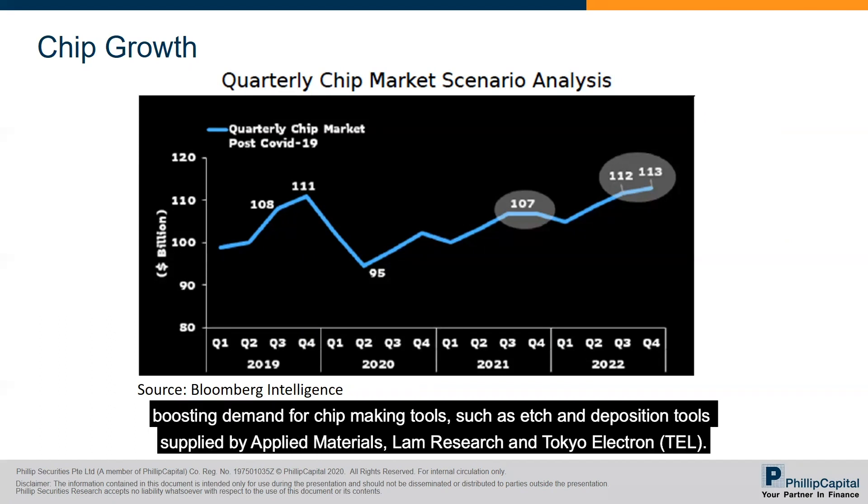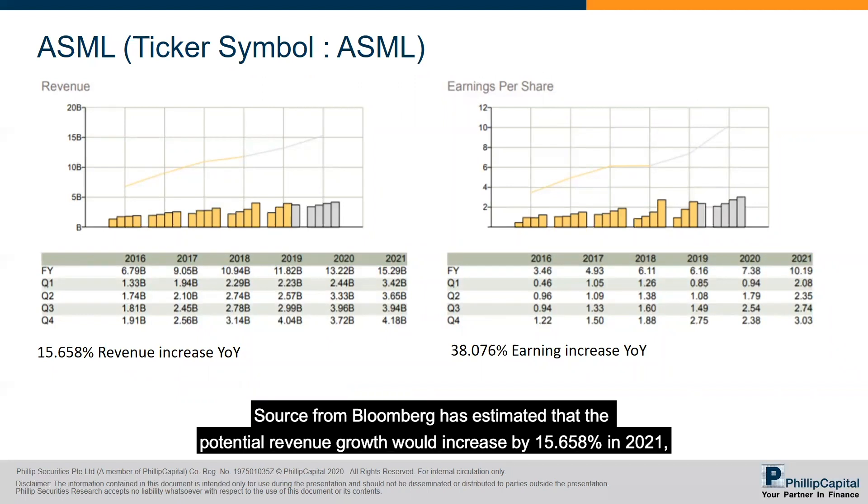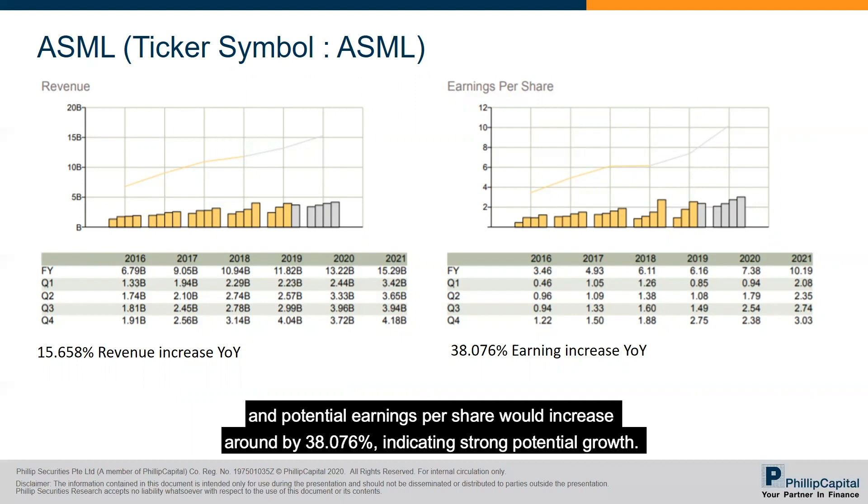This would boost demand for chip-making tools such as etch and deposition tools supplied by Applied Materials, Lam Research, and Tokyo Electron. Looking at future earnings, Bloomberg estimates that ASML's potential revenue growth will increase by 15.658 percent in 2021, and potential earnings per share will increase by approximately 38.076 percent, indicating strong potential growth.